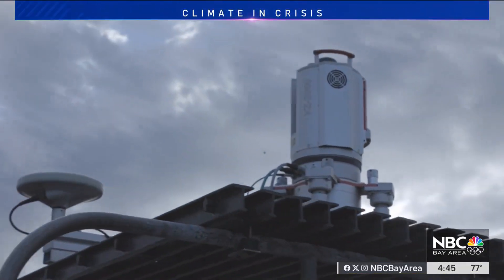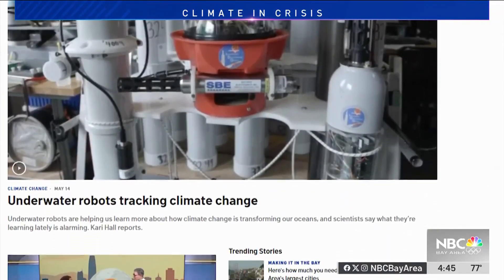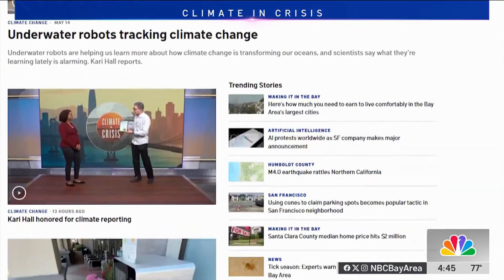If you want to learn more about this technology, we're going to post this story at NBCBayArea.com. Make sure to check out the Climate and Crisis tab — we have other stories just like this that talk about things like erosion and sea level rise, which the Bay Area is extremely prone to. A lot of our coastal communities are directly impacted by this year after year. It's amazing to see what advanced technology is allowing us to do to be better prepared. We'll link the data available for that specific technology as well.